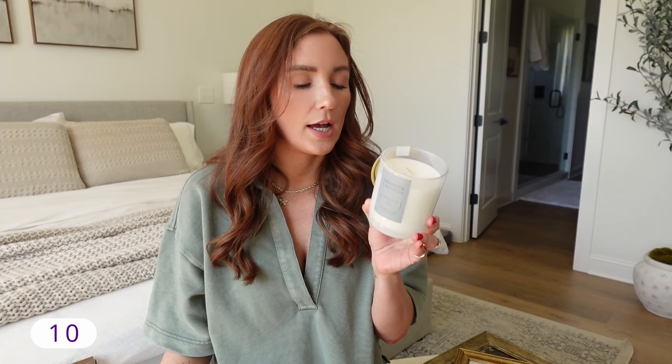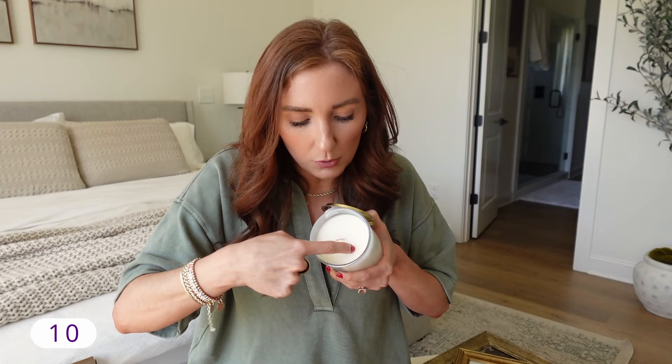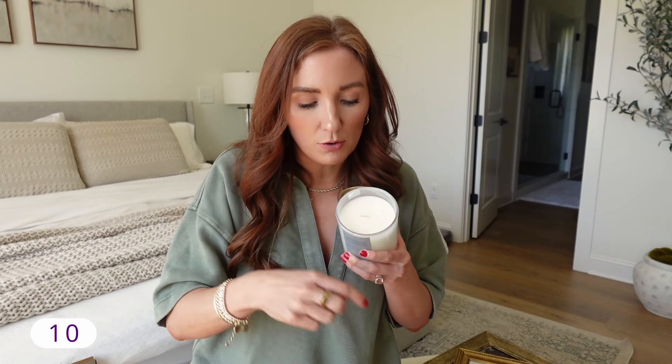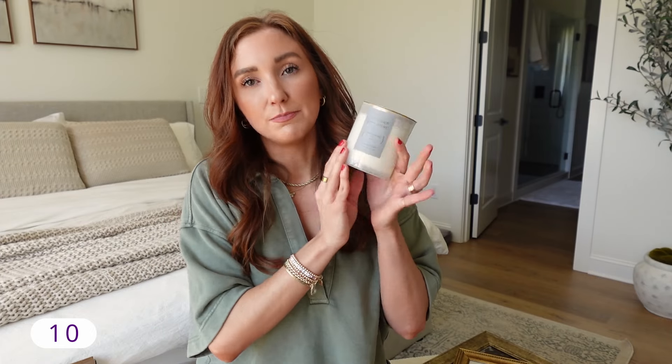I'm a huge fan of Target candles. This is the Lavender Cashmere — it says orange blossom, iris, and musk scented candle. It's just so nice and was $10. It's a soy wax blend with a burn time up to 40 hours. A reminder: when candles say they burn clean and to the edge, you have to allow that to happen. A lot of people get that rim around their candle. What you have to do is light the candle, don't leave your house, don't let anybody blow it out — you need to let the wax completely melt all the way to the edge that first time, and then it will burn down cleanly. That's true for pretty much any candle.